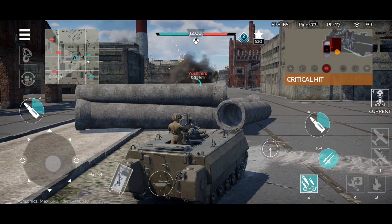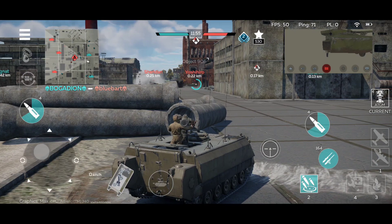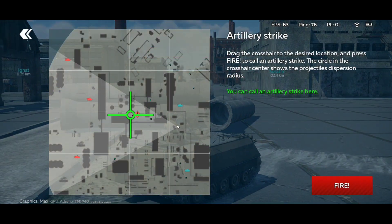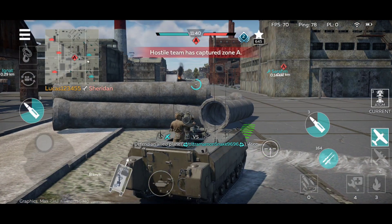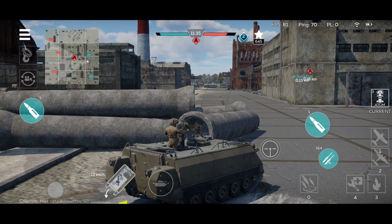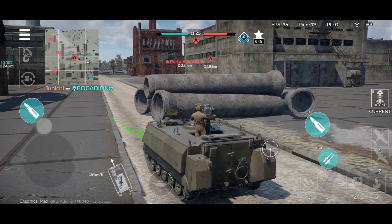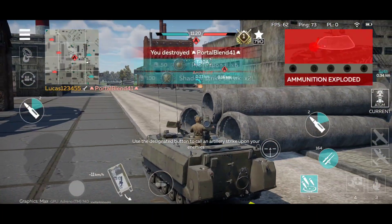No double kill for me today. If it were an IT-1, this would have been a double kill, but not today. There we go, one more tank destroyed — nice. The reverse speed is not that bad actually; I like the reverse speed on this vehicle. D10A destroyed, ammunition exploded — nice.